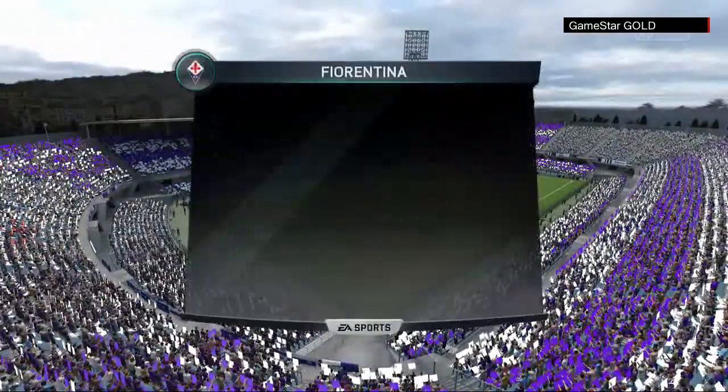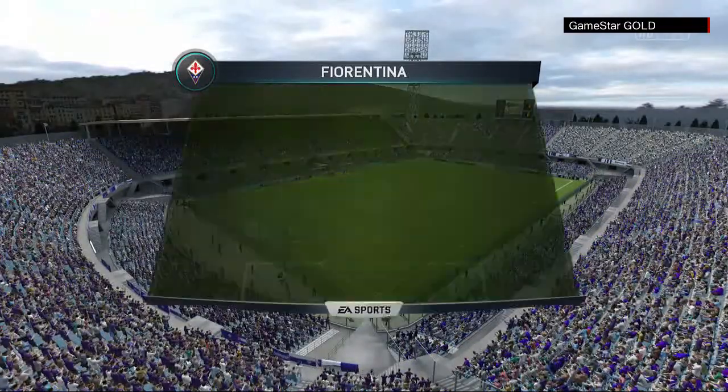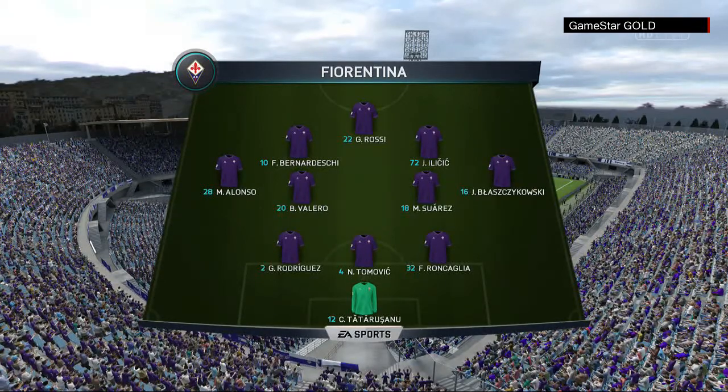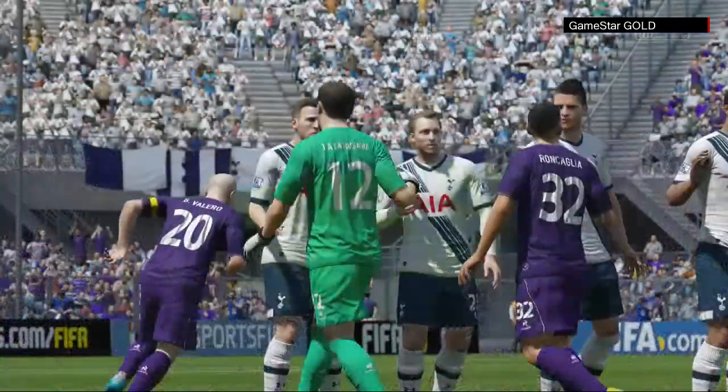It's Fiorentina in today's game against Tottenham. Fiorentina's line up for you: Gonzalo Rodriguez plays with Facundo Roncaglia in central defence. Jakob Blasikowski starts, looking to recover his form. And these are the three forwards who'll look to provide the goals.